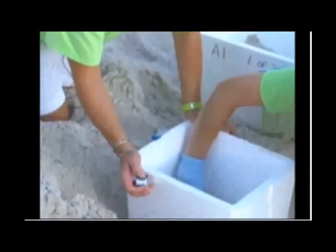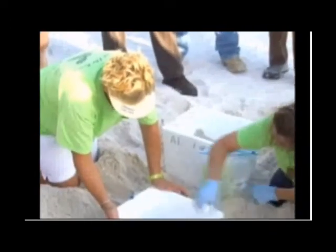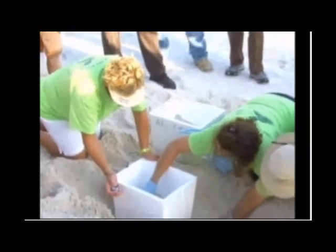Her final job: counting eggs. Egg number one — and now up to 24, 49... One by one, Jan and fellow volunteers from Share the Beach remove each egg and delicately place it in a labeled styrofoam box.